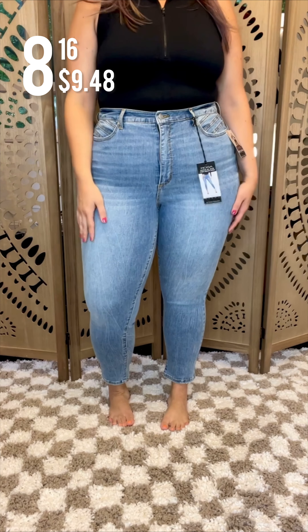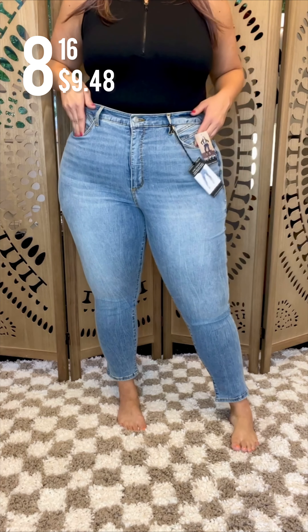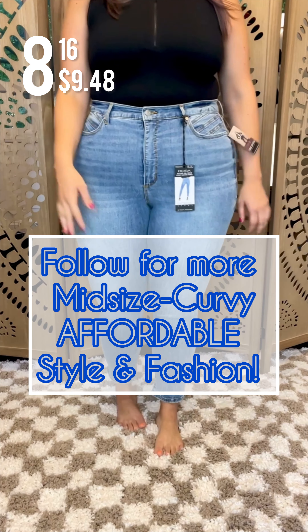Sophia Vergara — these are on clearance. I haven't bought a pair of skinny jeans in a while, and I forgot that they can be flattering, so I just wanted to include them. Let me know which one was your favorite.